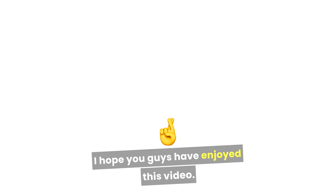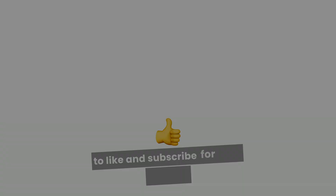I hope you guys have enjoyed this video. If you found it useful, don't forget to like and subscribe for more content.